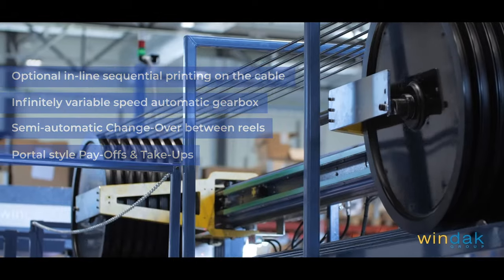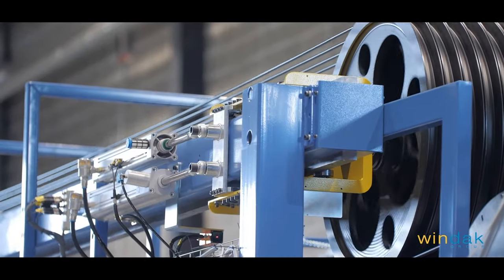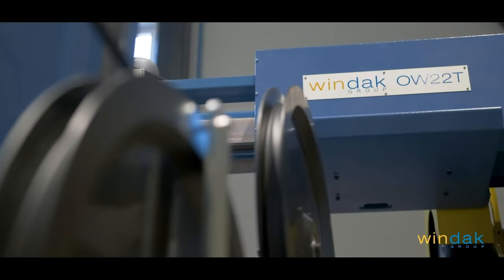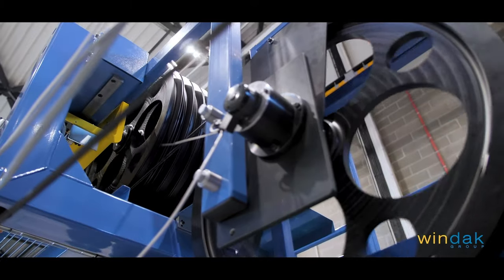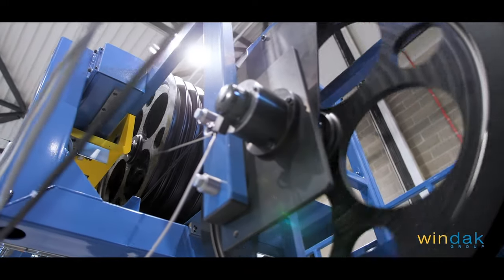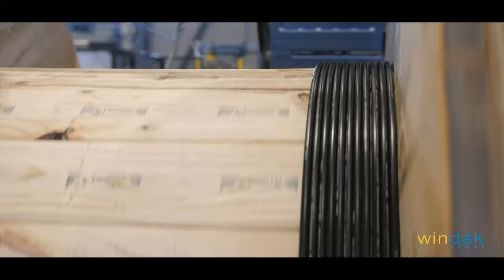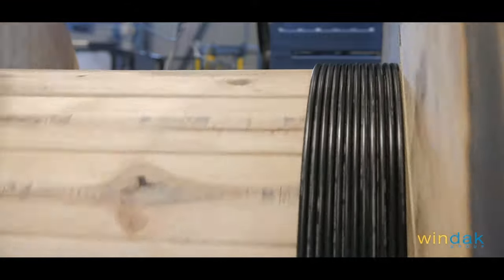Efficient rewinding requires machines with short setup time and an efficient flow of handling full and empty reels. Windack's complete payoff and take-up range can be used in many different combinations to create the optimal rewind line for your need. We've packed more innovation into in-line packaging.